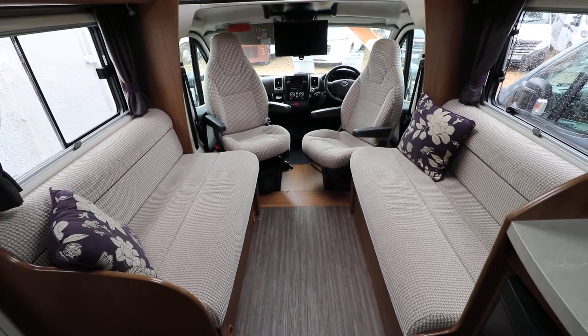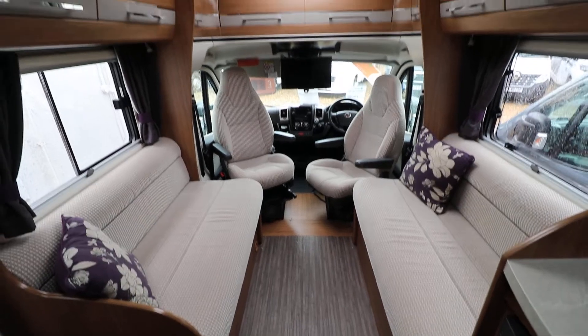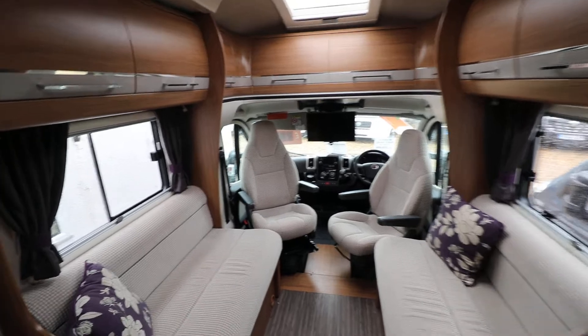You can see from the front here that it's got two side facing settees which come together to make a large double bed. Above that there's overhead cabinets for plenty of storage space, and panning round there is also a wardrobe.